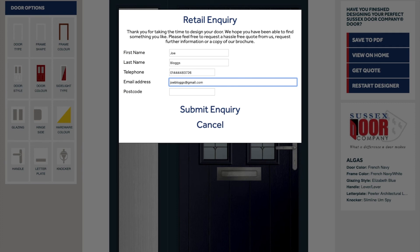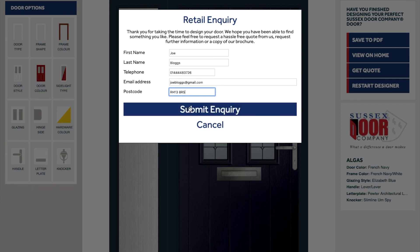Once you've received your quotes and are happy, you can then accept online and we will arrange a surveyor to visit who will take accurate measurements. After survey, we will invoice for deposit and then you can order your new door. We look forward to working with you on your project.